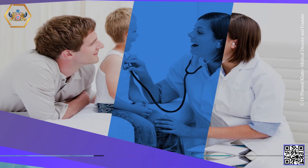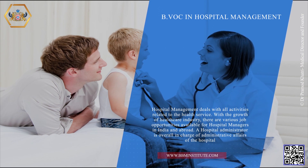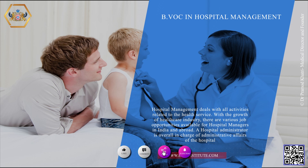B.VOC in Hospital Management. Hospital Management deals with all activities related to the health service. With the growth of the health care industry, there are various job opportunities available for hospital managers in India and abroad. A hospital administrator is overall in charge of administrative affairs of the hospital.